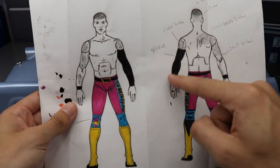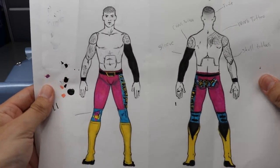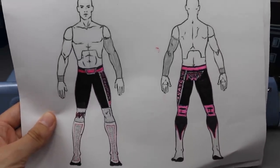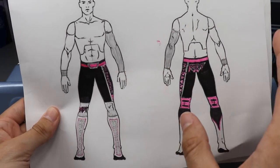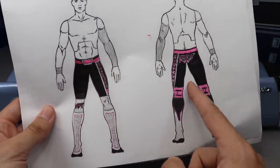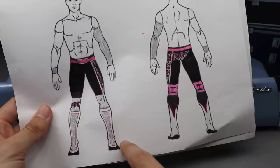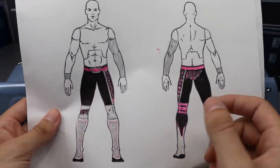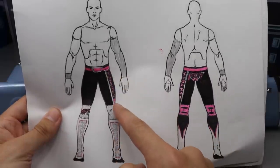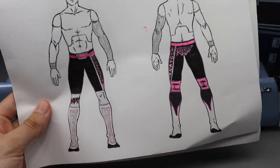Moving on to the MDT attire - the standard first version had the black sleeve and the pink MDT attire. This is a new attire I worked on and it is MDT Live inspired. We got the same kind of gear except the tights are in black with pink accents. I thought about going full pink sleeve and wrist tape but felt it may be a bit overkill. You get pink accents on the black lines, an MDT Live logo down the side, MDT Live butt logo, MDT logo on the knee pad, and pink and silverish kick pads.